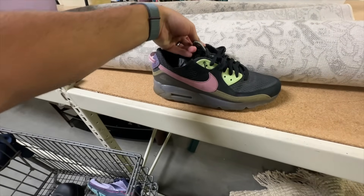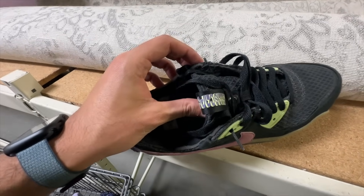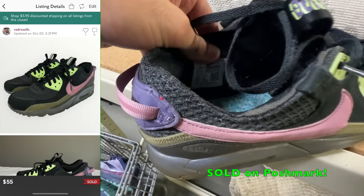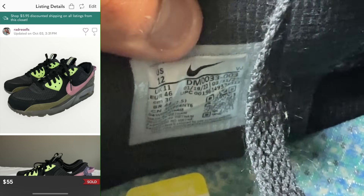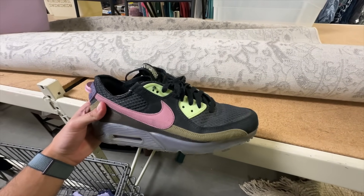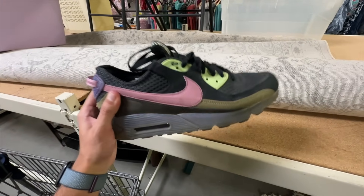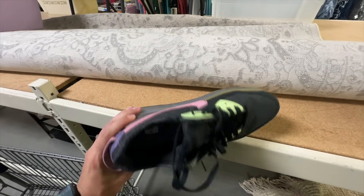Then we got these awesome Air Maxes — I think it's called the Terrorscape. With Nike, if you don't know, that little code there starting with DM is how you can search it on eBay and pull up the exact comps. These should get us $30 to $60. No cleanup needed — that is what me and Natalie love. Just a wipe down, ready to list.